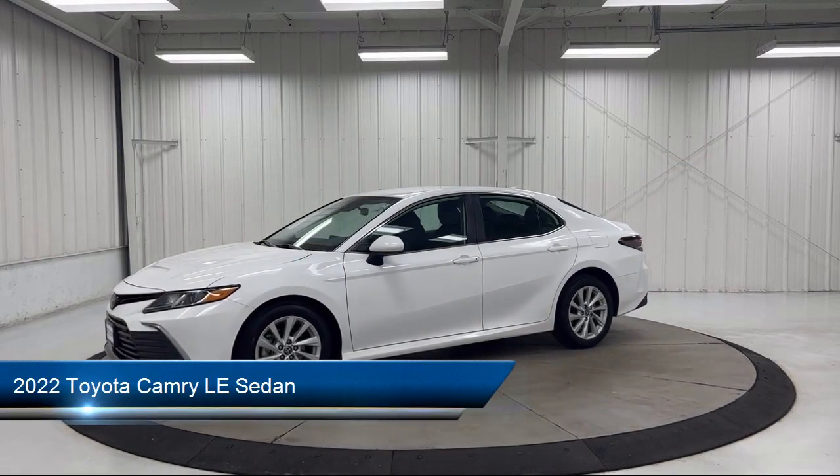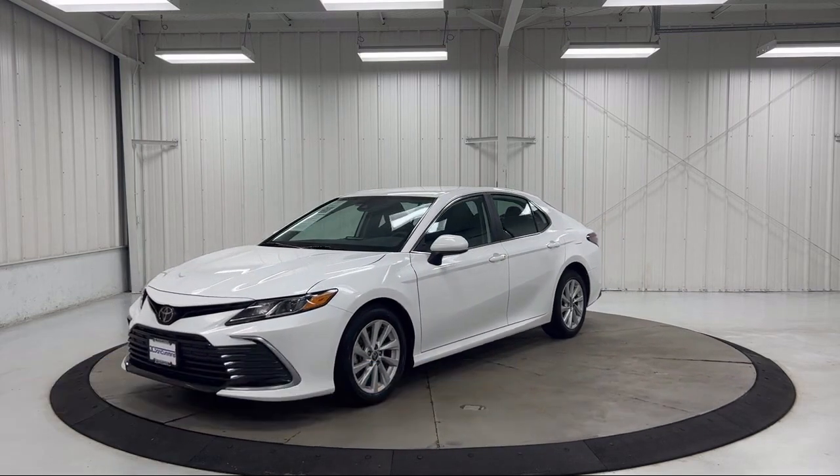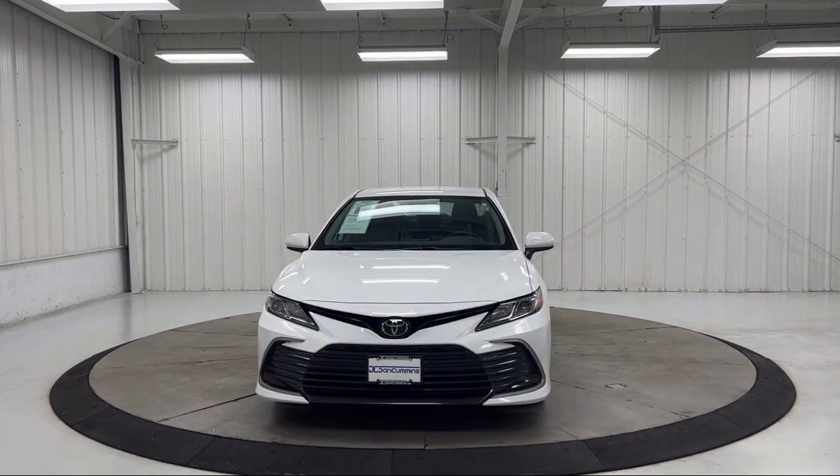It comes equipped with auto high beam headlamp control, keyless entry, AM/FM audio system, rear view camera, Sirius XM satellite radio, electronic stability control, and outside temperature display.